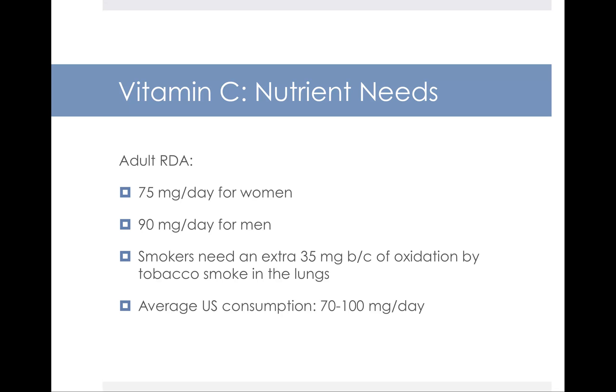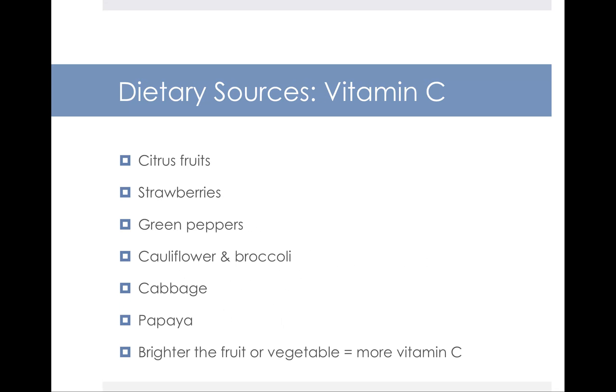As for nutrient needs, it's 75 milligrams per day for women and 90 milligrams for men. Interestingly, smokers need an extra 35 milligrams of vitamin C because oxidation from tobacco smoke occurs in the lungs. The average person in the US takes in about 70 to 100 milligrams a day. The best sources of vitamin C are citrus fruits, but also strawberries, green peppers, cauliflower, broccoli, cabbage, papaya, and even potatoes. We usually say the brighter the fruit or vegetable, the more vitamin C it contains.